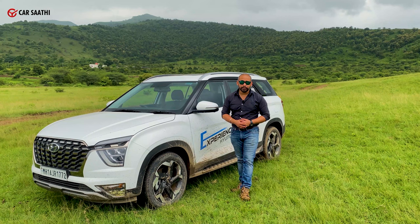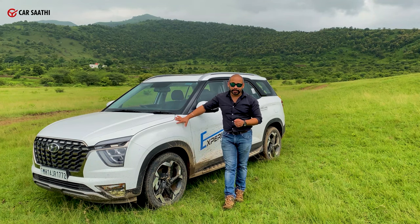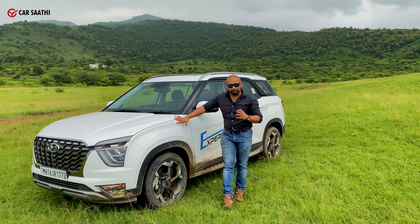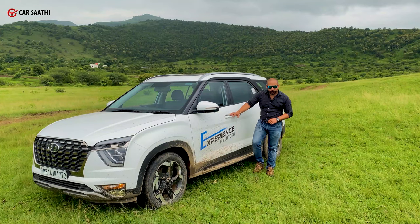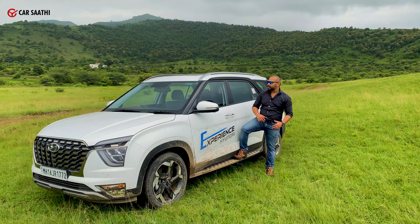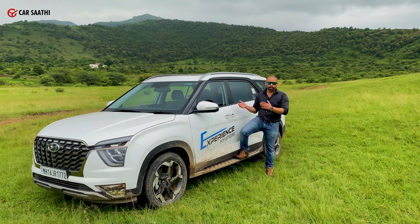Hyundai is trying to prove people very wrong who think this is just an extended Creta. This is not just an extended Creta — it's one of the longest cars in the segment. The side fenders are flared out to give that butch, macho stance. You'll notice plastic cladding all the way along the sides, and the car comes with side steps, which is quite uncommon for a car of this height — a good addition for shorter people getting in and out.